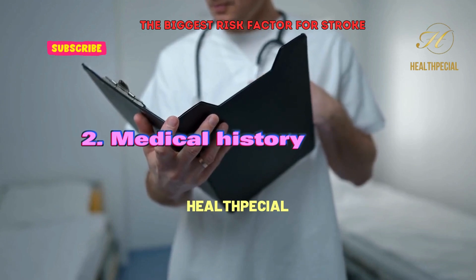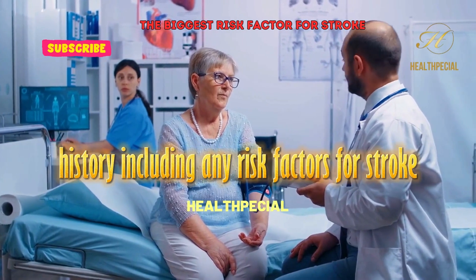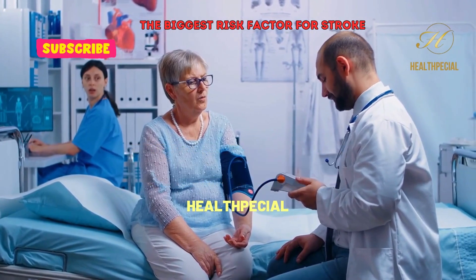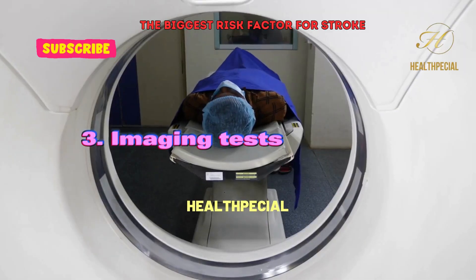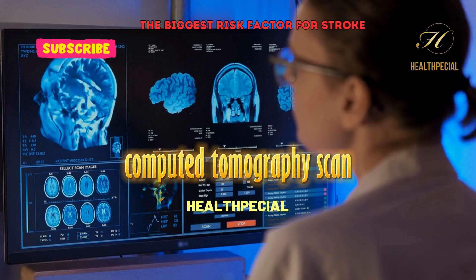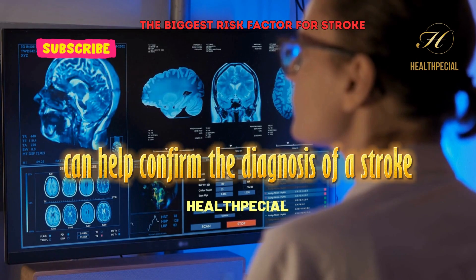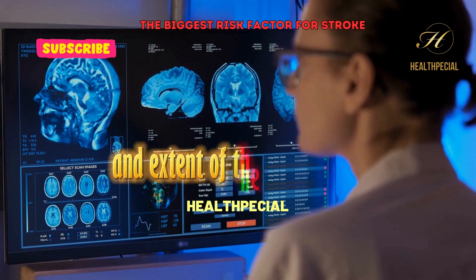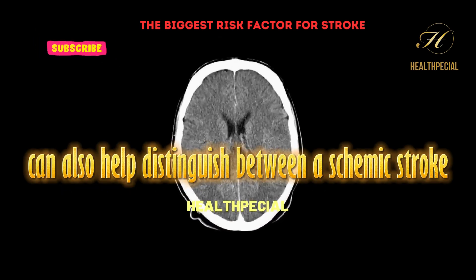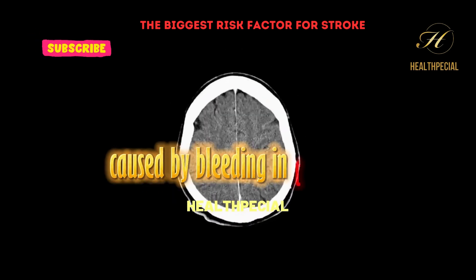A doctor may ask questions about the patient's medical history, including any risk factors for stroke such as high blood pressure, diabetes, or heart disease. Imaging tests — such as a CT (computed tomography) scan or MRI (magnetic resonance imaging) — can help confirm the diagnosis of a stroke and determine the location and extent of the brain damage. These tests can also help distinguish between ischemic stroke, caused by a blood clot, and hemorrhagic stroke, caused by bleeding in the brain.